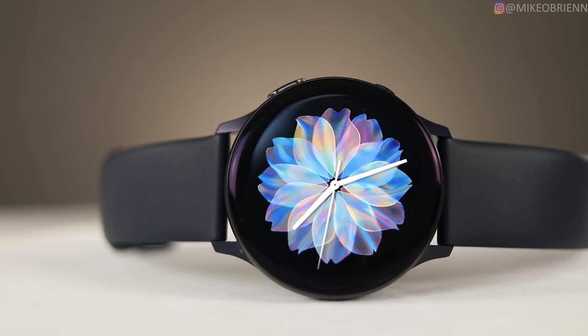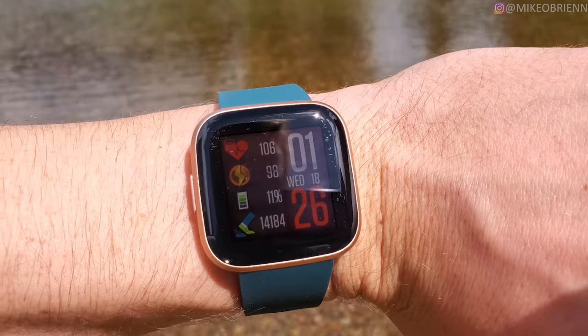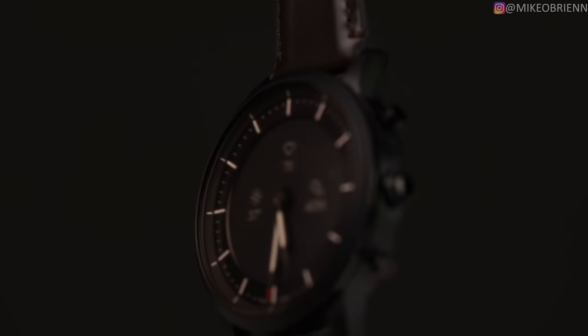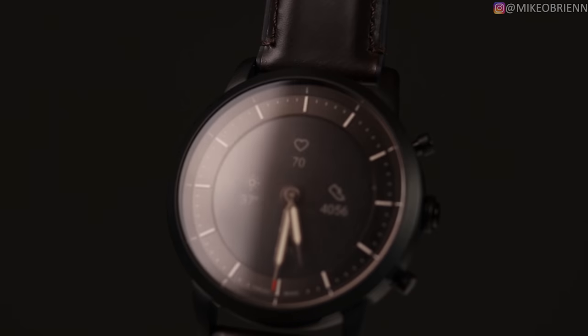2019 was a huge year for smartwatches. A lot of great watches came out from a lot of different companies, but which one is actually the best watch? Rather than just saying one overall answer, I think it's better to break it down into some categories, because depending on what you're looking for, there are many different best watches.